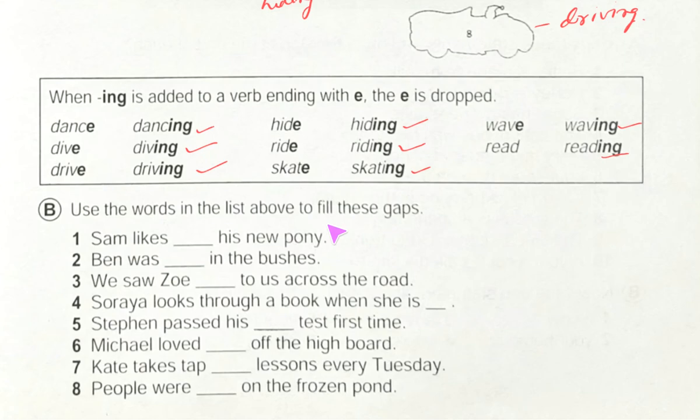Let's start exercise B. 'Sam likes his new pony' — as usual we ride on a pony, so: Sam likes riding his new pony. Next: 'Ben was dash in the bushes' — Ben was hiding. We can think: in the bushes, he was hiding.